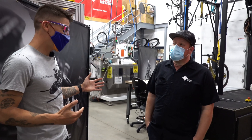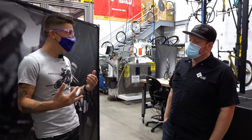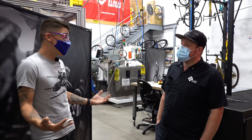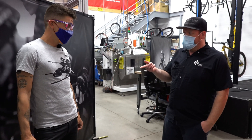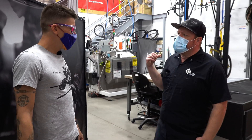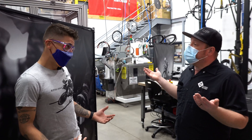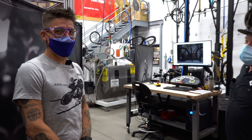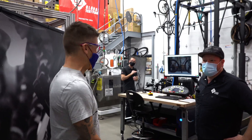Thank you so much for showing me around the test lab. This has been beyond informative. It is so rad to see everything that you put the rims, hubs, and all the products through — you guys put so much energy into making sure that the Zip stuff is the best it's going to be. Absolutely, that's what we're here to do. You're not taking off right now, are you? I was going to go on a ride. Well, I pulled some strings — maybe we can leave this on a good note and get you on the rolling road. Alright, I guess it's time to go kit up because we're going to hit the rolling road!